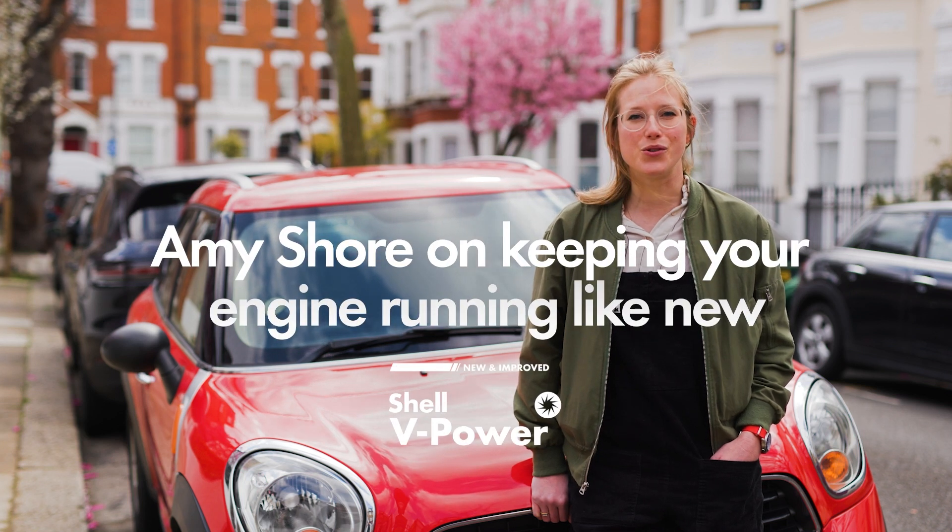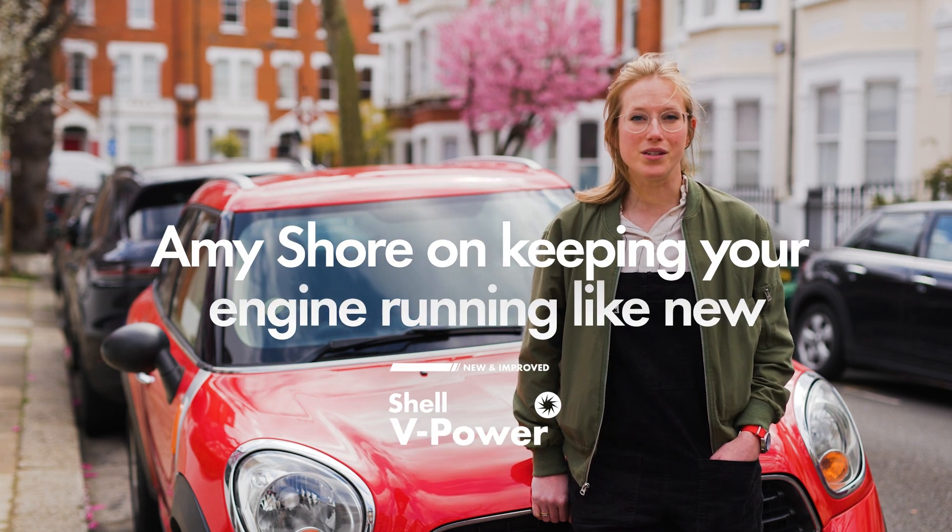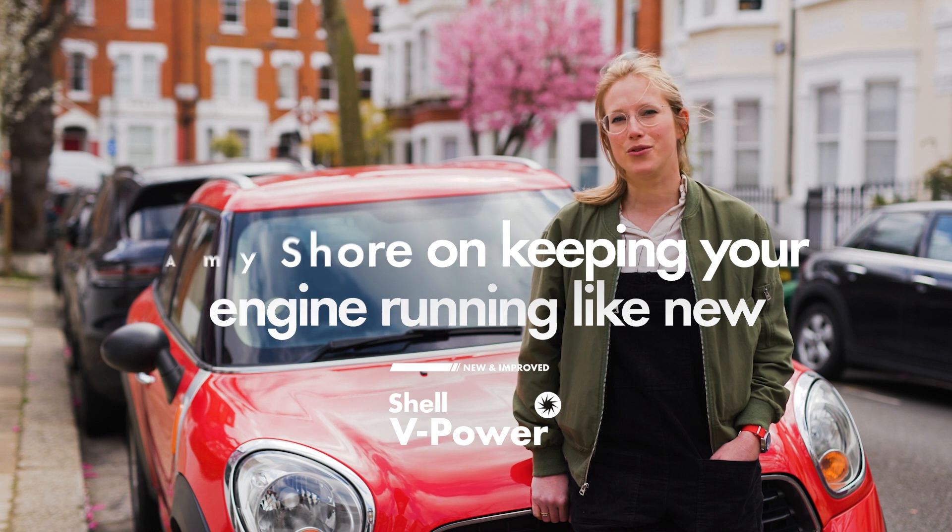I'm Amy Shaw, car photographer and restorer of vintage Jaguars. If you want to keep your engine in tip-top shape, here are three things to keep an eye on.